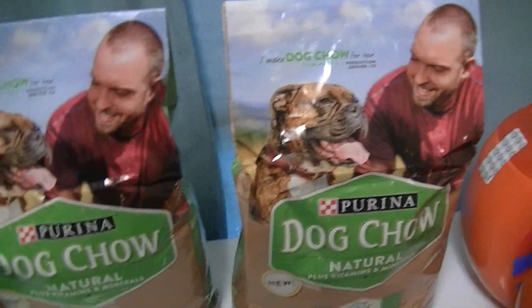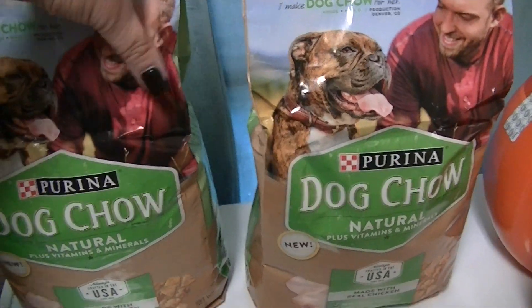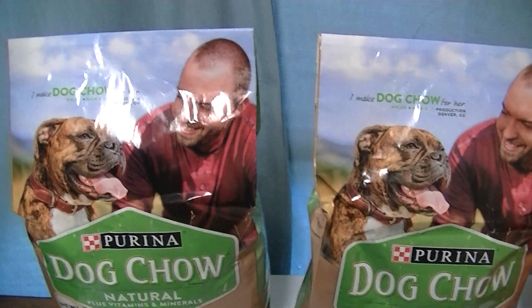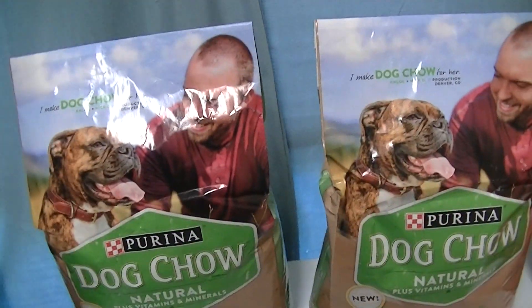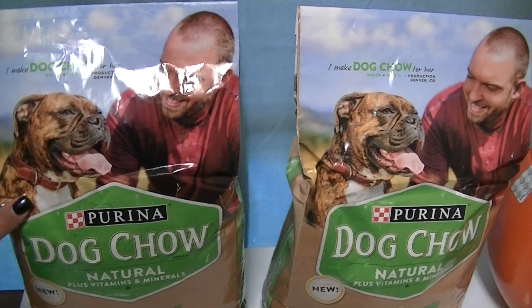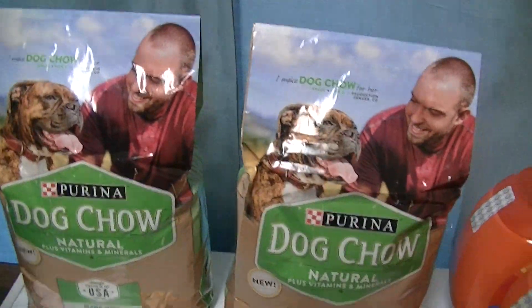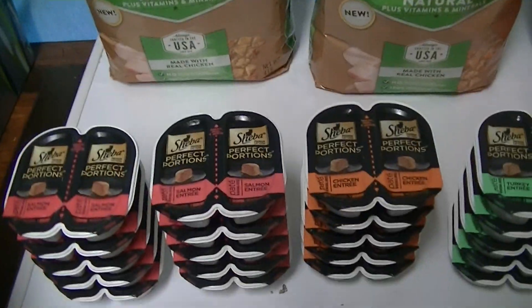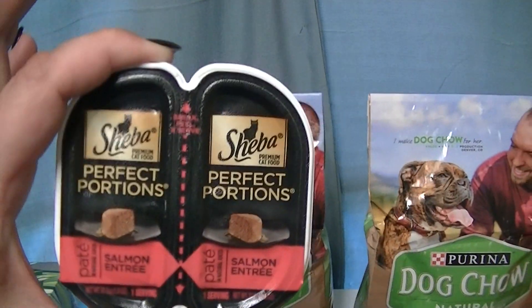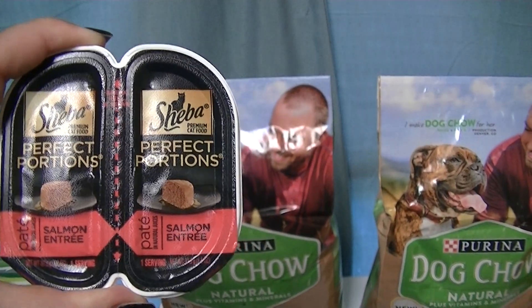I don't have dogs myself, but my parents have quite a few dogs — they live out in the country, two or three dogs. So I bought these for my parents and I'm probably going to go back and get some more, because 97 cents is pretty cheap for pet food.